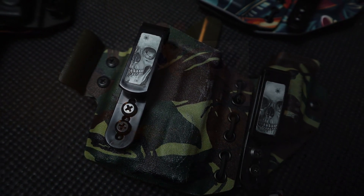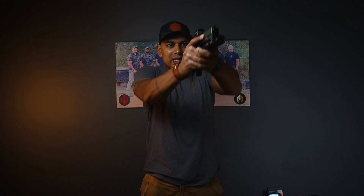The first thing I want to jump into — because I've got a lot to talk about and a lot of holsters in front of me — is safety. Safety for me has been put into three categories: concealment, trigger guard accessibility, and accessibility of the firearm. Those are in no particular order; they are all equally important.